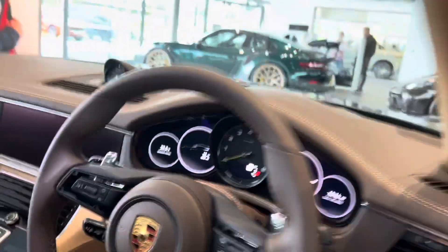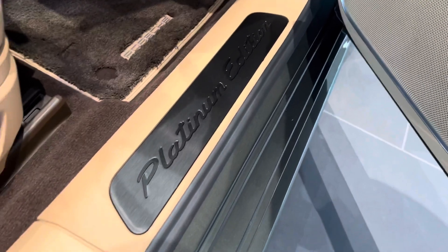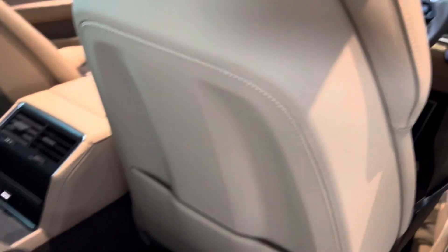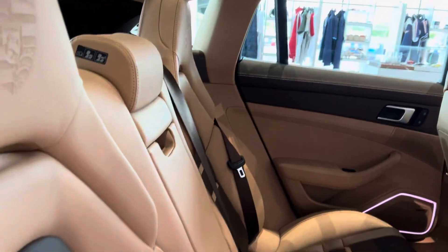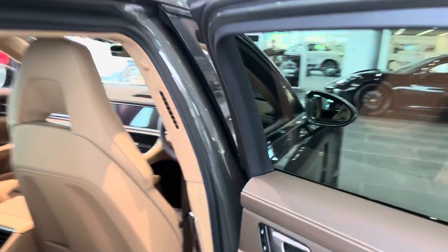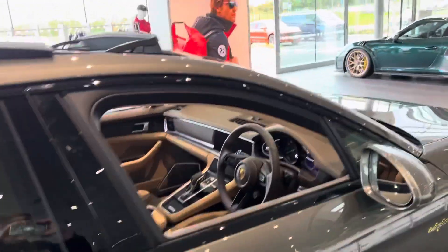There's a gloss black center console, the Platinum Edition logo, and it's got bucket seats in the front and rear. It's an outstanding, really well-made vehicle, for sale here at Porsche South Lakes.